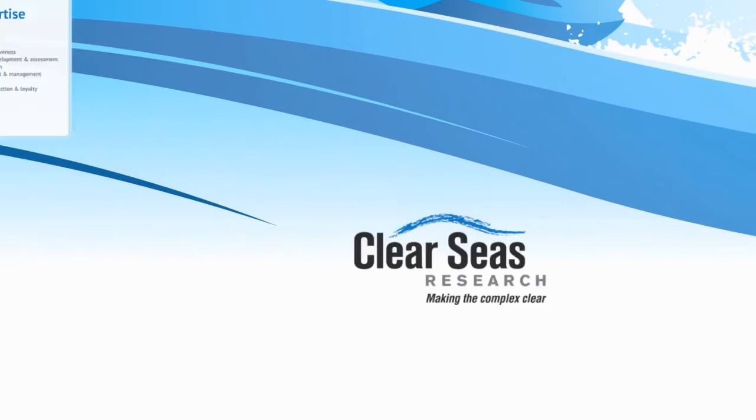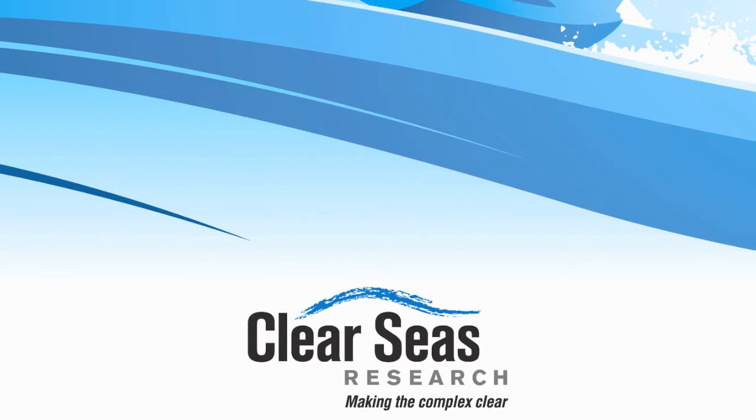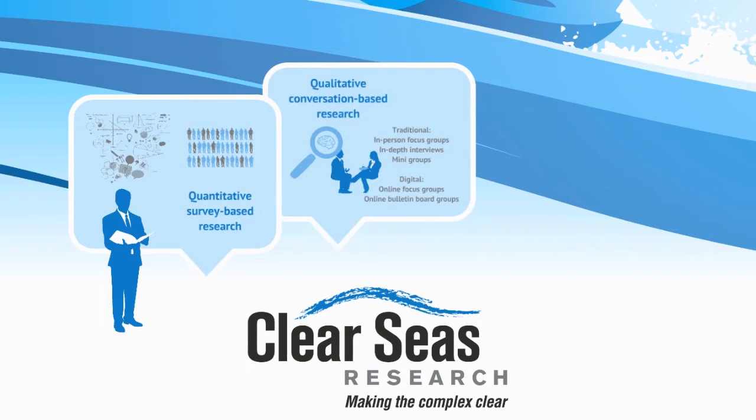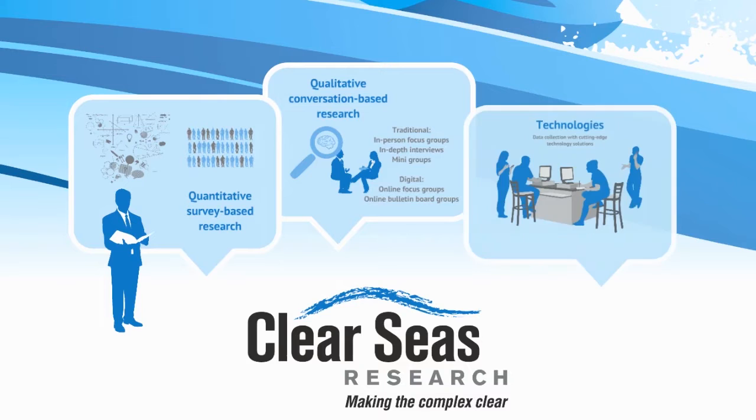Clear Seas custom designs each solution based on your specific business challenge. Our services cover a broad range of research methodologies, including quantitative or survey-based and qualitative or conversation-based approaches, utilizing mobile and desktop technology and speed.